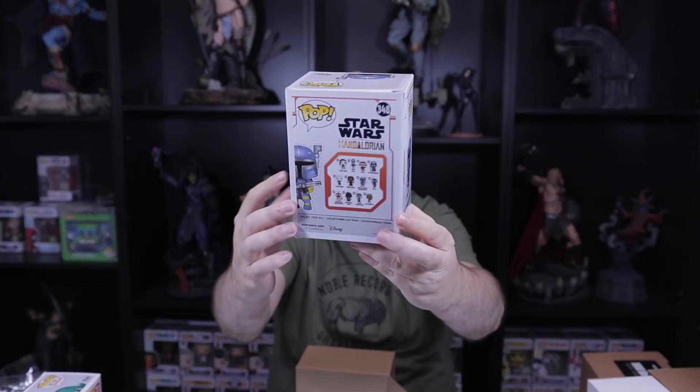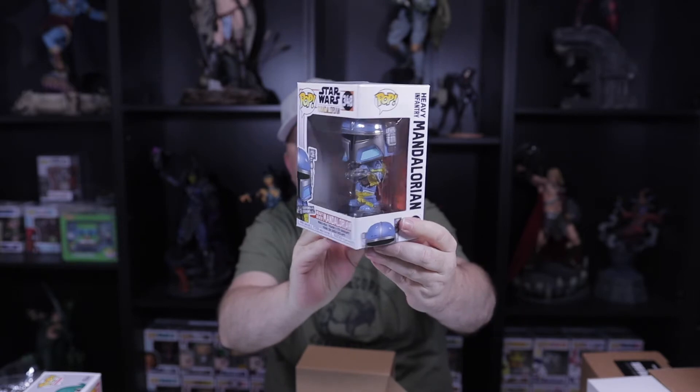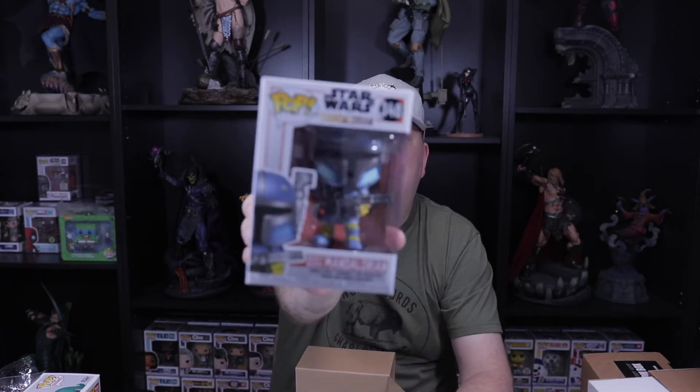First one is One Punch Man — Terrible Tornado. This one has a little bit of damage on the side. Not familiar with this one, but it's very heavy — must be all that hair. Second one is a Mandalorian Heavy Infantry — that's a cool pop. I think this might be an out-of-box pop. I really like the mold and the colors. Very cool.